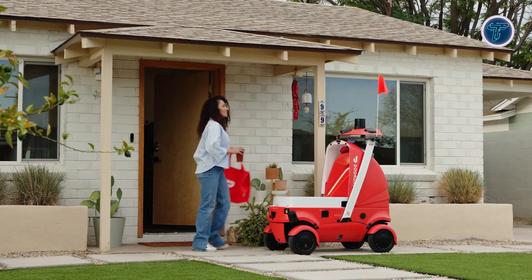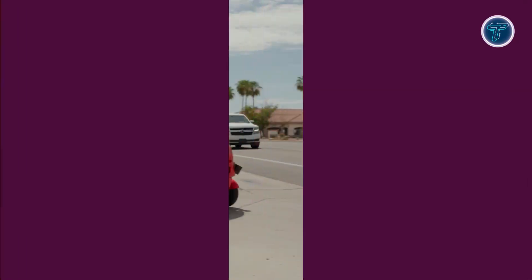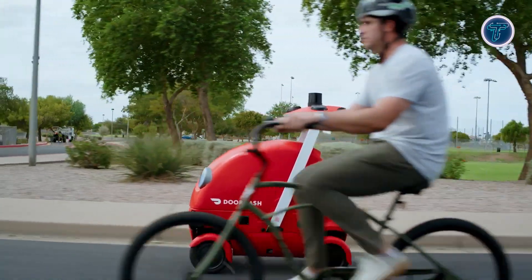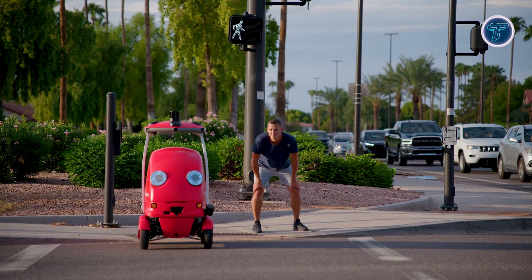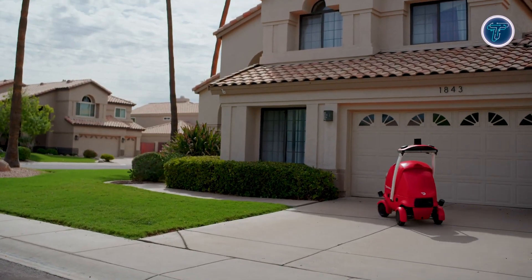Its modular cargo design supports different food and package types, ensuring temperature control during transit. Currently being tested in Arizona's Phoenix area, DOT is integrated into DoorDash's autonomous delivery platform, which optimizes each order by selecting between human drivers, drones, or robots. By reducing reliance on cars for short trips, DOT aims to cut traffic congestion and emissions, marking a significant step towards sustainable last-mile delivery.